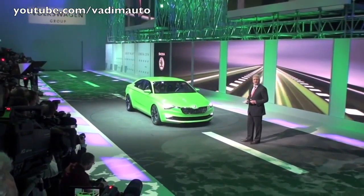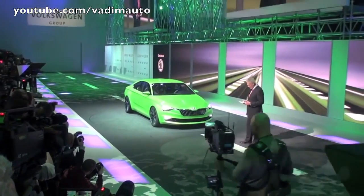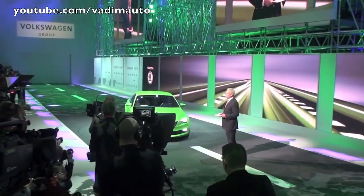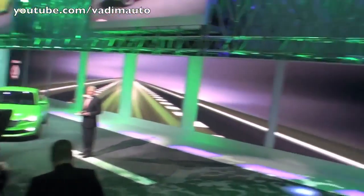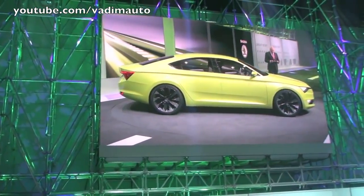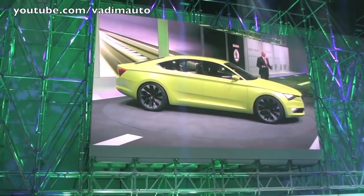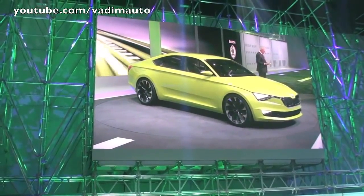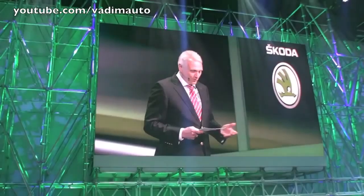This concept car, the Skoda Vision C, illustrates the next development level of our Skoda design language. And of course it embodies the pride and the passion of our entire Skoda team. This car is dynamic, confident, emotional, and nevertheless it contains all the well-known Skoda genetic makeup.